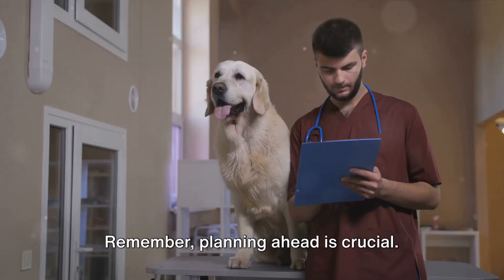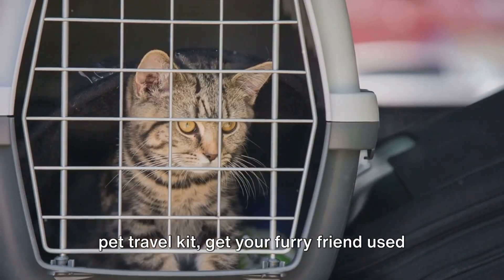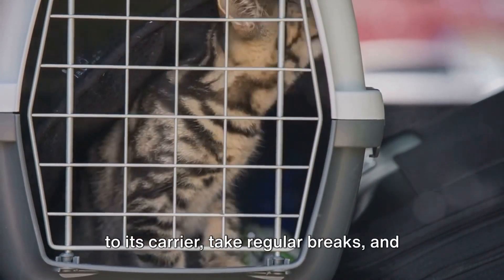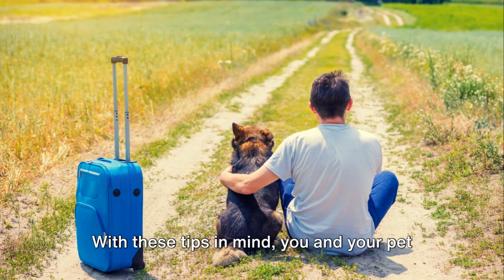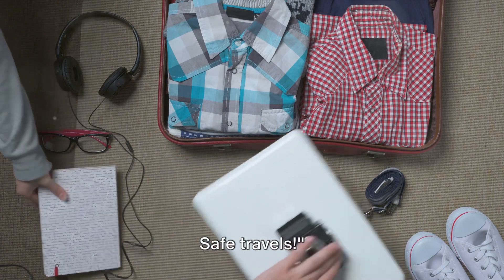Remember, planning ahead is crucial. Carry your pet's health records, pack a pet travel kit, get your furry friend used to its carrier, take regular breaks, and keep them hydrated. With these tips in mind, you and your pet are all set for a fun and stress-free journey. Safe travels!